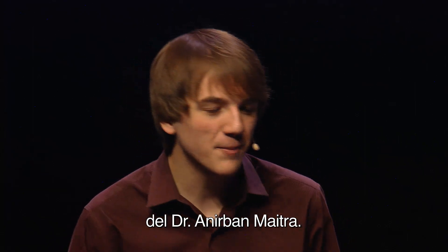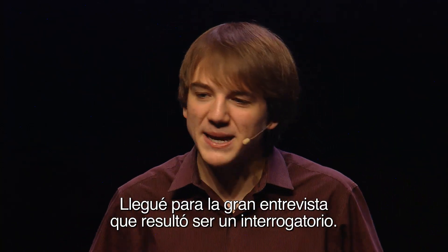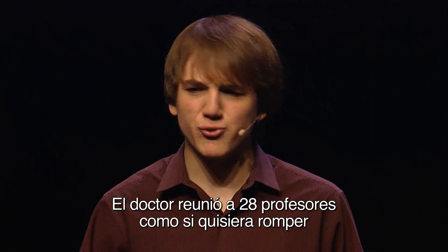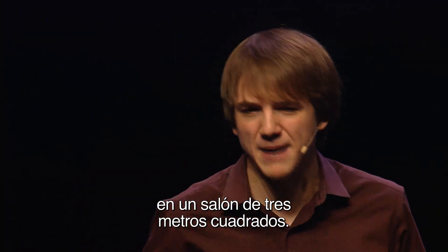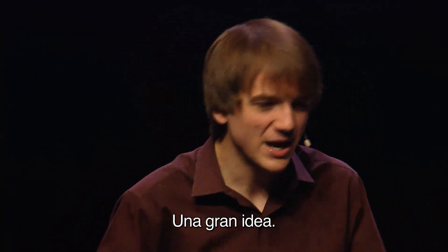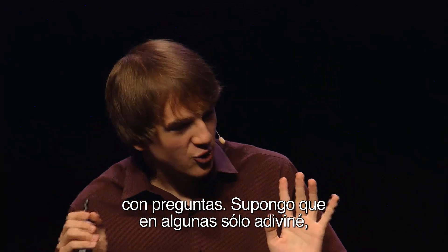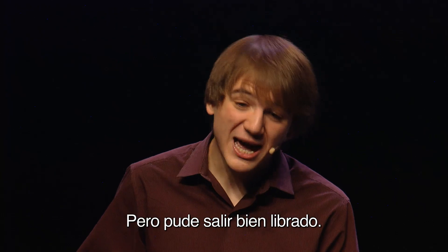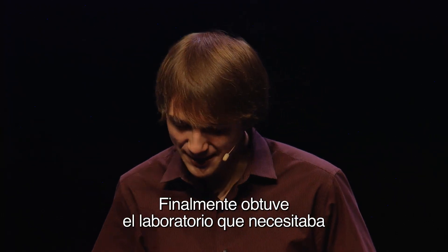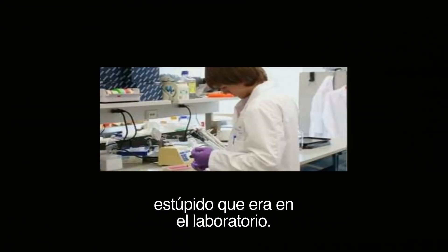Eventually I got one acceptance at Johns Hopkins University in the lab of Dr. Anurban Maietra. And I went in for this big interview, and it turned out to be an interrogation really. He brought in 28 PhDs — it was like setting the Guinness World Record for how many people you can cram into a nine-by-nine room. They were firing these questions at me. I guessed on quite a few of them, always guessed C, like I do on my SATs. And eventually I got through it, and I got the lab space I needed.